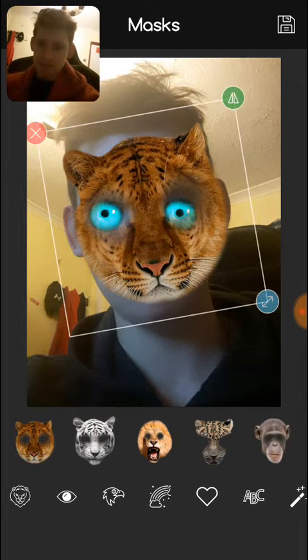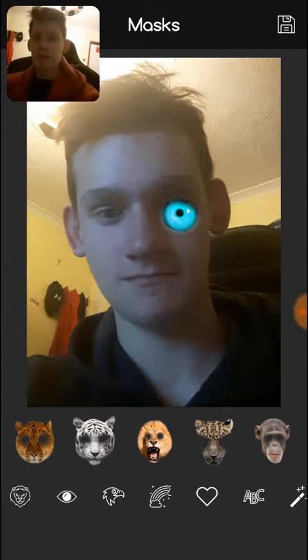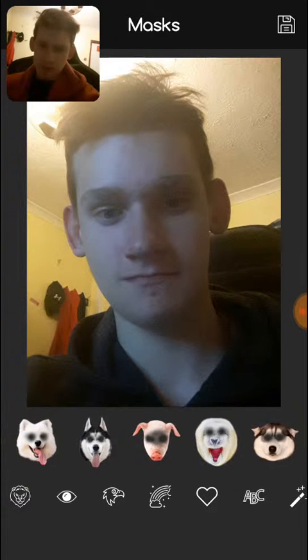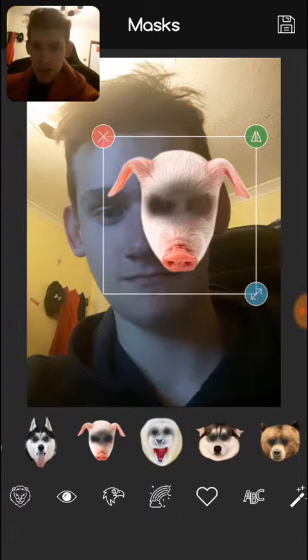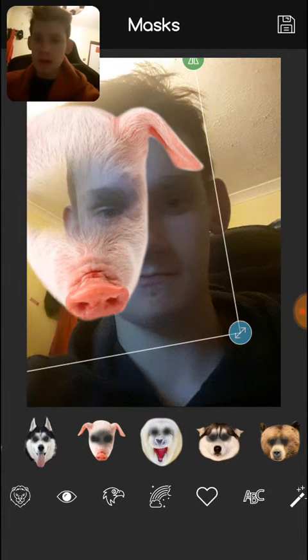Guess we're done. Let's give this a go. Those eyeballs though. I know this is completely random, but just to mess around with this — there's a pig, there's a pig. There we go, here we go.